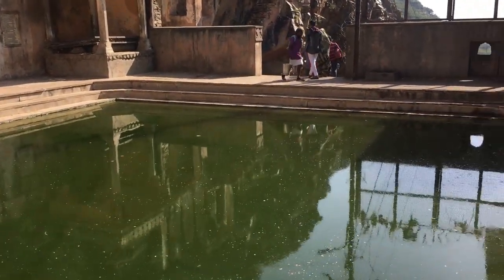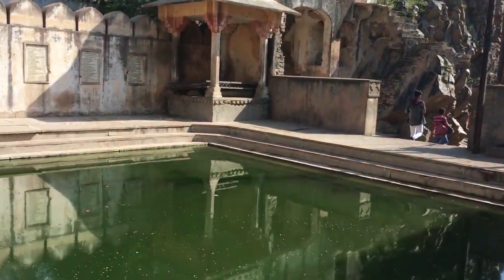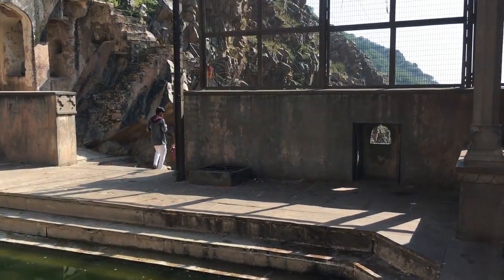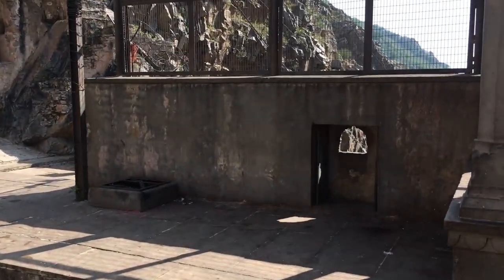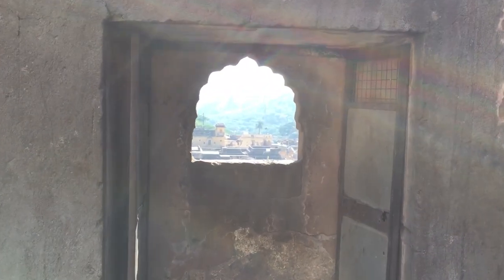This is a holy water pond which people believe is very good to take a bath in. Let's see what further we can explore in this temple. As you can see, you can take a bath in these ponds and they are really beautiful.